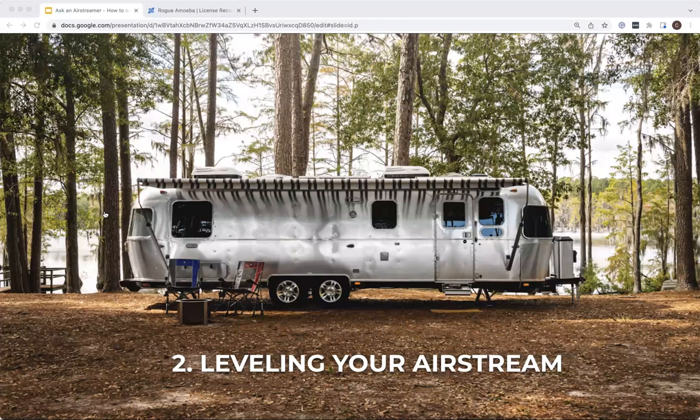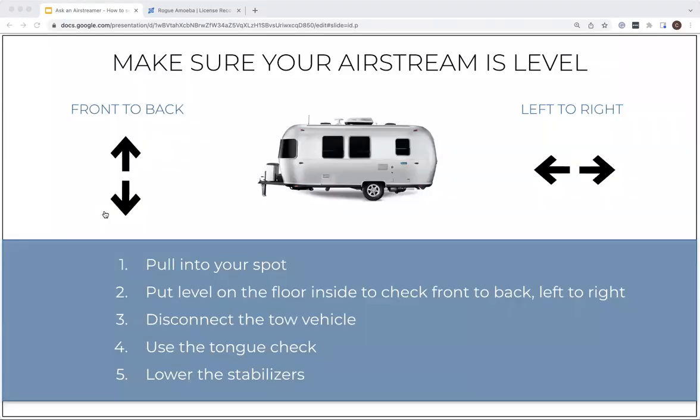Now let's talk about leveling. Once you've surveyed the spot and know where you're putting it, before you disconnect from the tow vehicle, you need to level the trailer. When I first started Airstreaming, I'd eyeball it — then I'd go to cook a meal and all the oil would go to one side of the pan, or the bathroom door wouldn't stay open by itself. More importantly, the refrigerator needs to be level, and certain appliances just might not work. It makes a much better experience to have level ground.